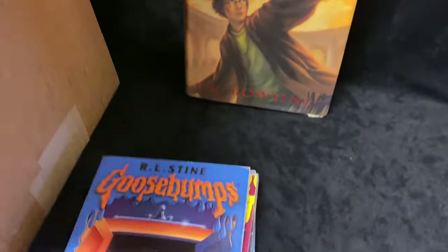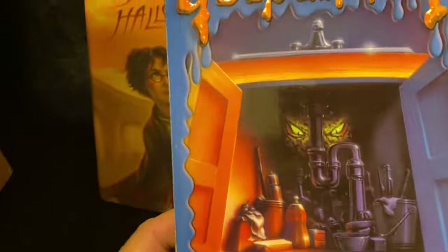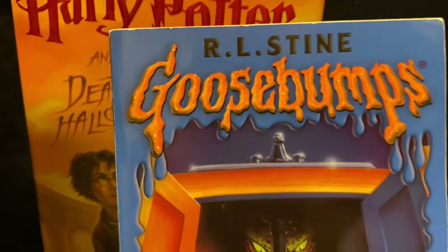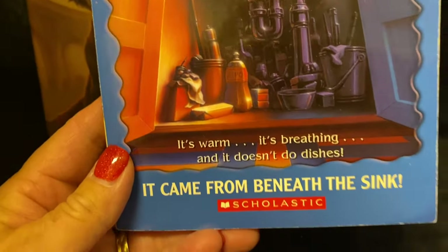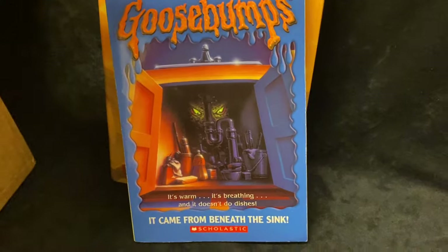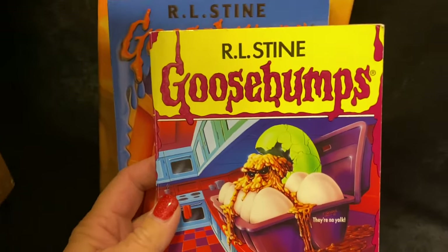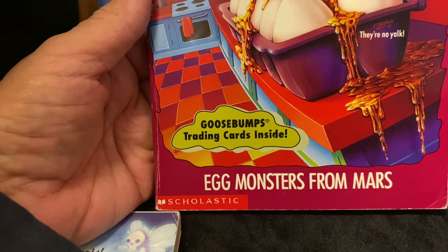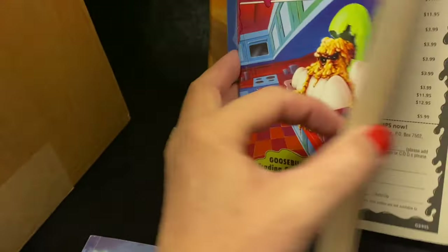I'm just going to pull them all out. We have a Goosebumps — It Came from Beneath the Sink — that one sounds really good. And another Goosebumps: Egg Monsters from Mars. These sound pretty interesting. I love the big print too.